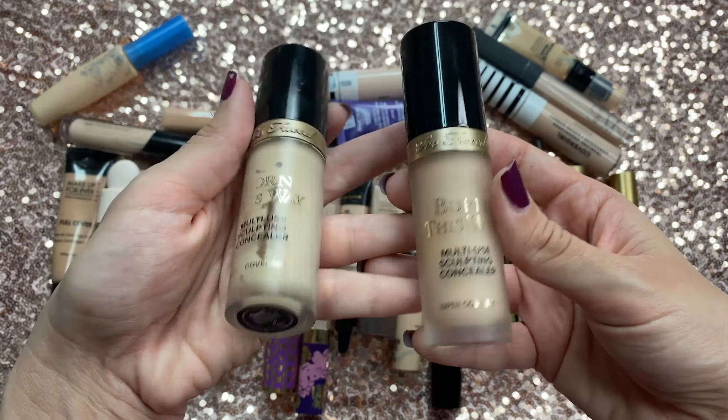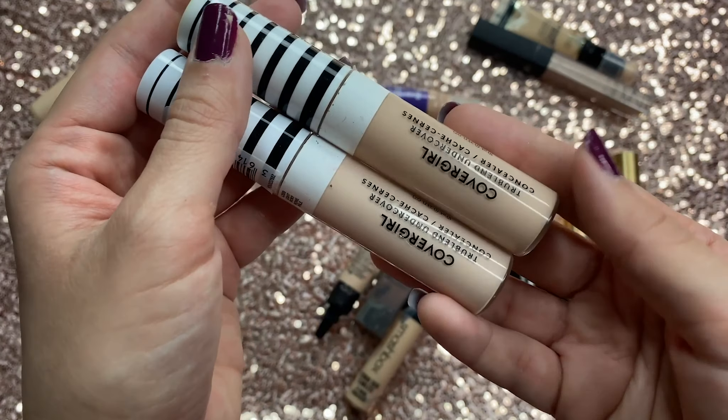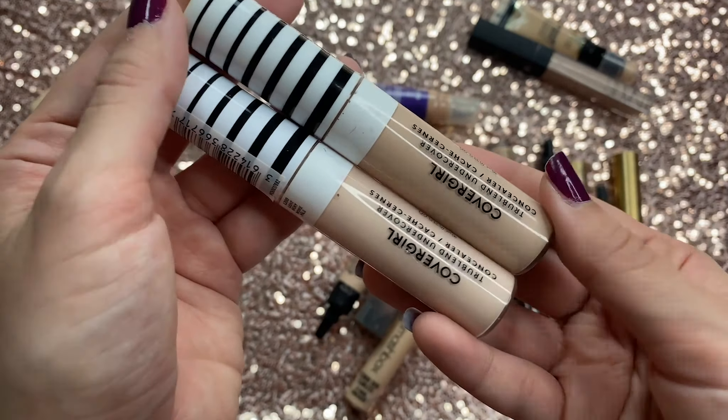Then I have the CoverGirl concealers. I think I've only used these once and I don't really remember how I felt. I had bought two because one was already open from the store and I was just too lazy to return it. I've got to use these more to really give more of an opinion on them.